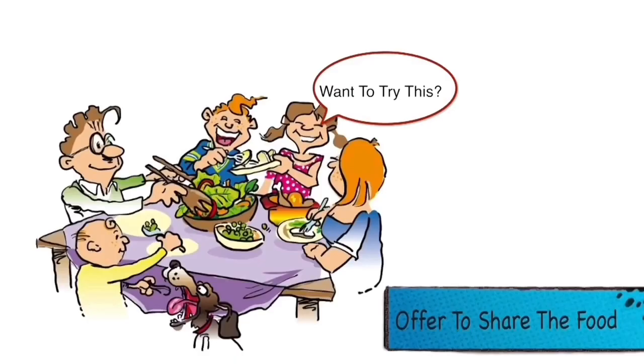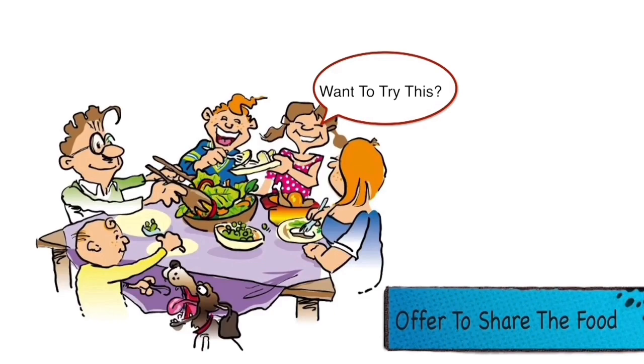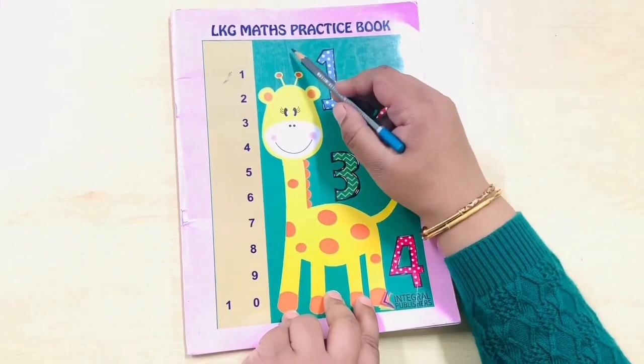After that, always finish your food and you should always offer to share the food — that's what kind and good kids do. Now children, open your maths practice book to page number 58.